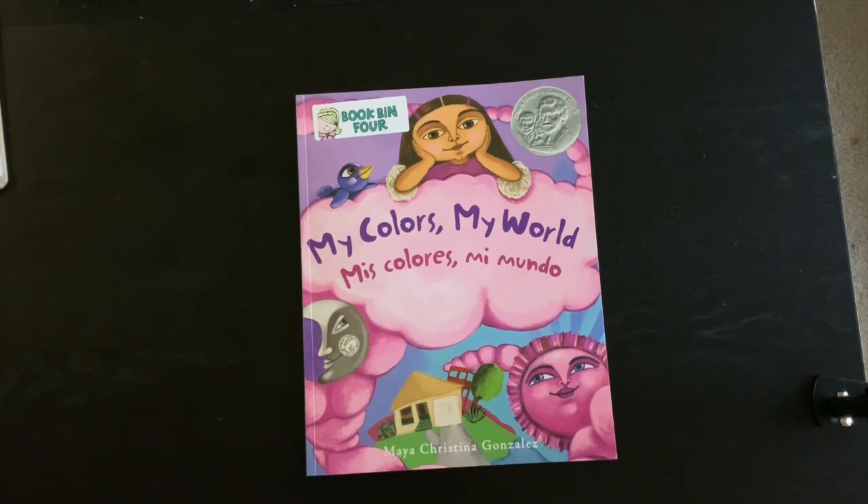I see a girl, a bird, the moon, and a sun. I want you to make a prediction and think about what this book might be about. Can the title give you any clues? I see the words 'colors' and 'world,' so I'm going to make a connection. I think this book might be about this young girl and what her favorite colors are, or the colors that she sees.